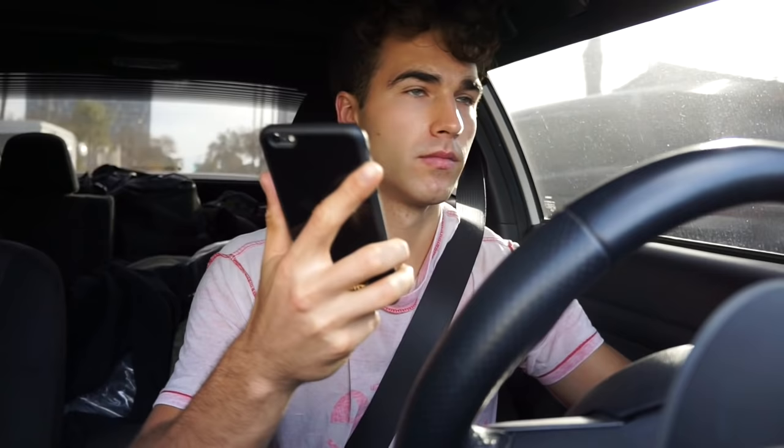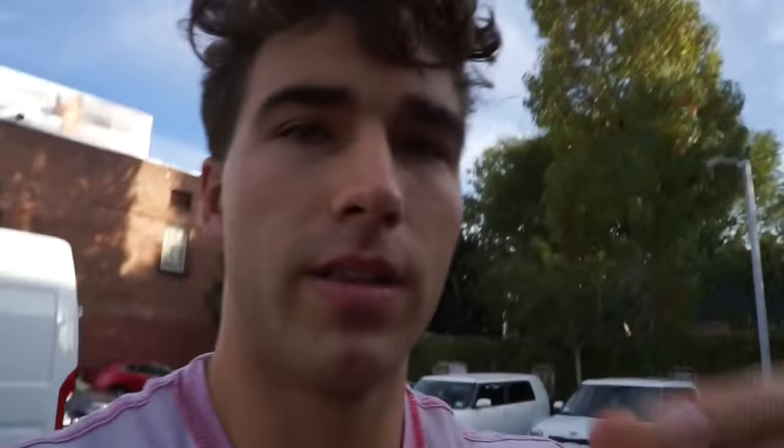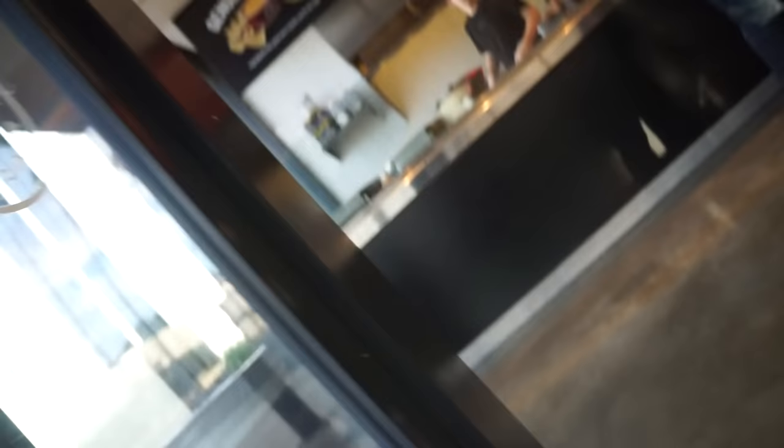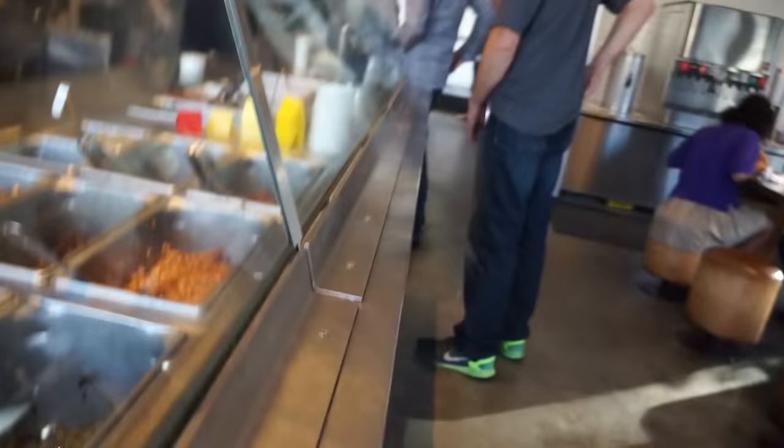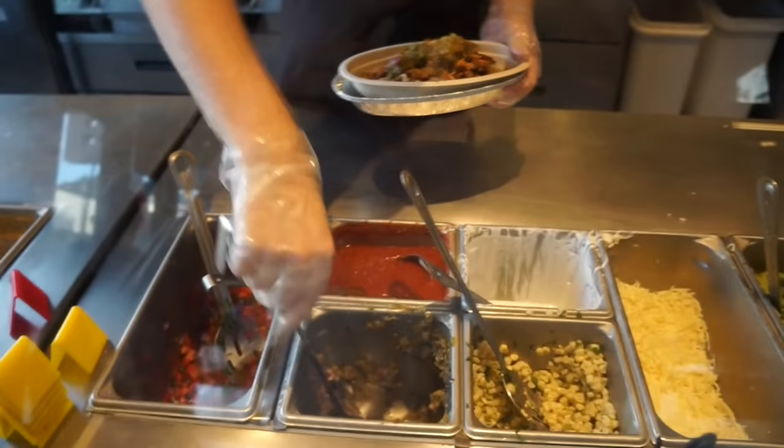I asked Siri to find a Chipotle nearby — it's been way too long since I've had Chipotle. I ordered a chicken bowl with double white rice, black beans, and chicken, and I also got guac.